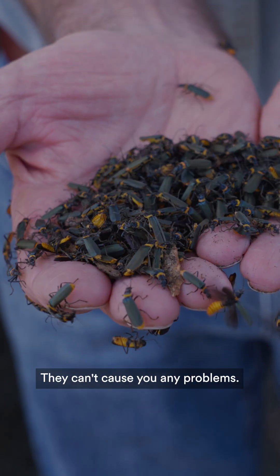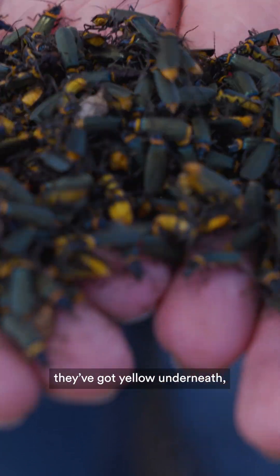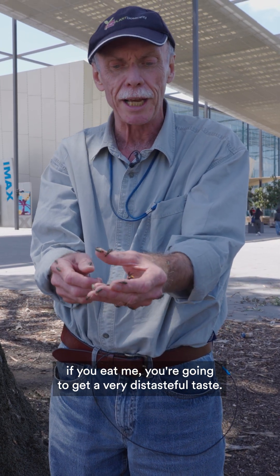They can't bite, they can't cause you any problems, but if you look closely at the underneath of them they've got yellow underneath, and that warns predators like birds: if you eat me you're going to get a very distasteful taste.